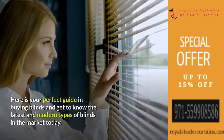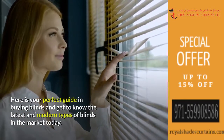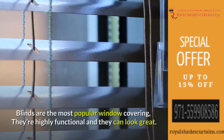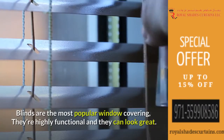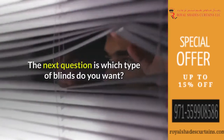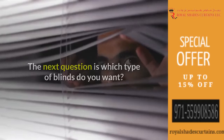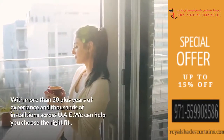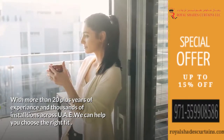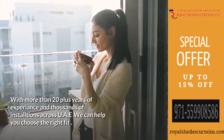Here is your perfect guide to buying blinds and get to know the latest and modern types of blinds in the market today. Blinds are the most popular window covering — they're highly functional and they can look great. With more than 20 plus years of experience and thousands of installations across UAE, we can help you choose the right fit.